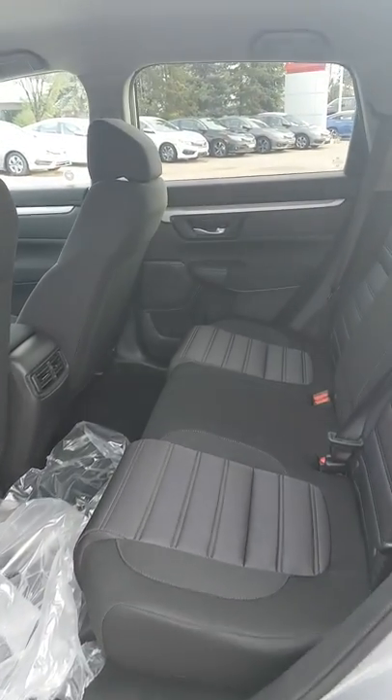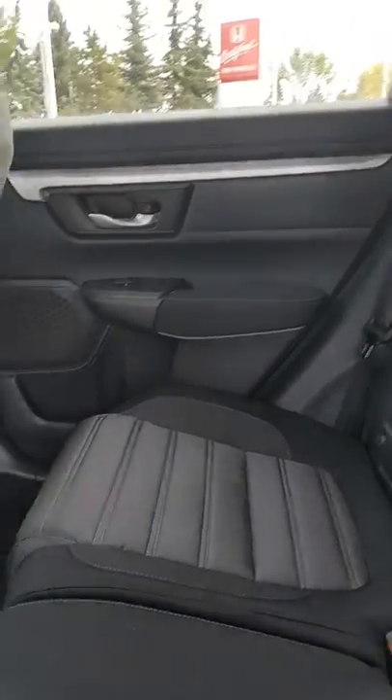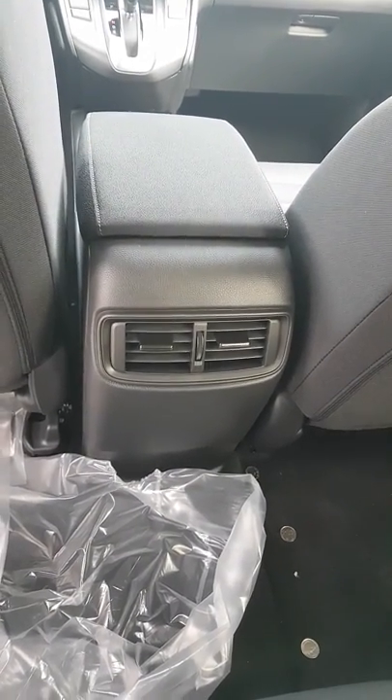Nice big backseat, the same as the EX. One thing that you will notice in the LX is that you are missing the USB chargers.